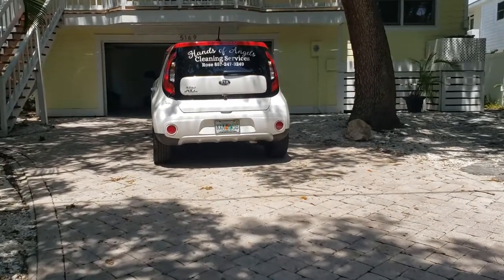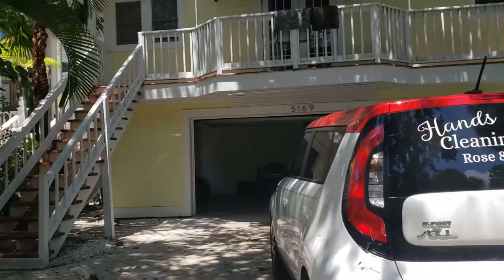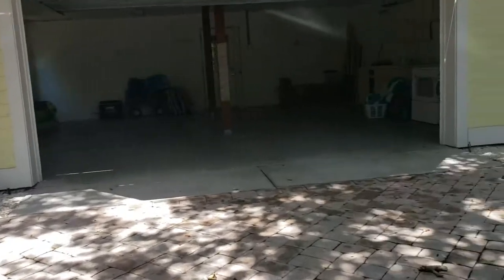This is a walkthrough video of 5169 Oxford. We're located here on Siesta Key and the cleaners are here right now, so I'll just start right here.